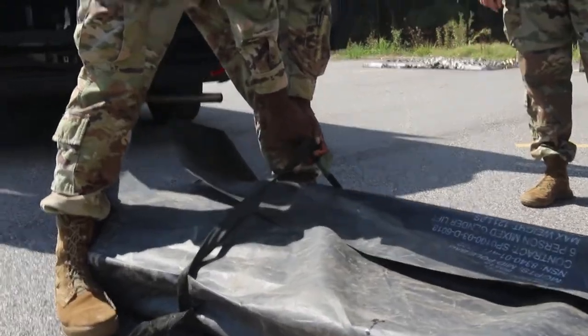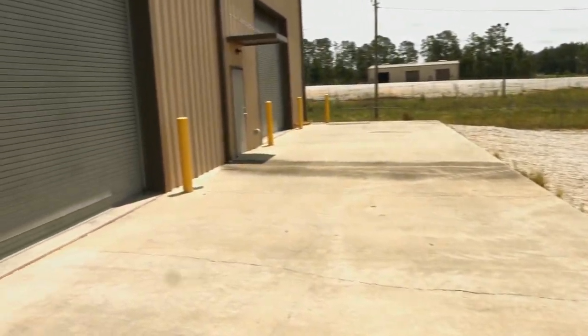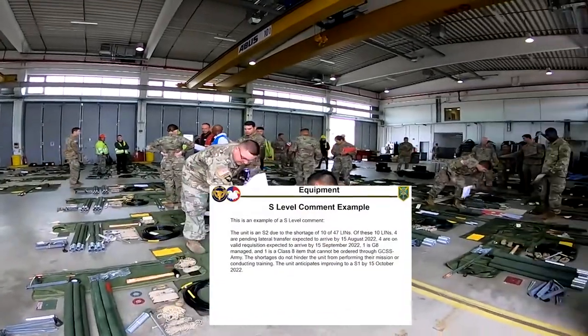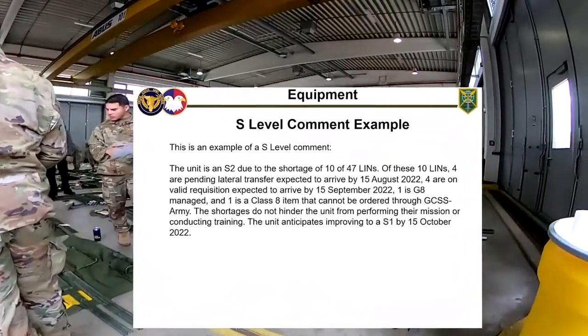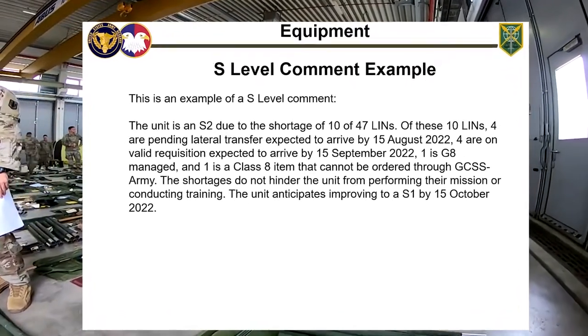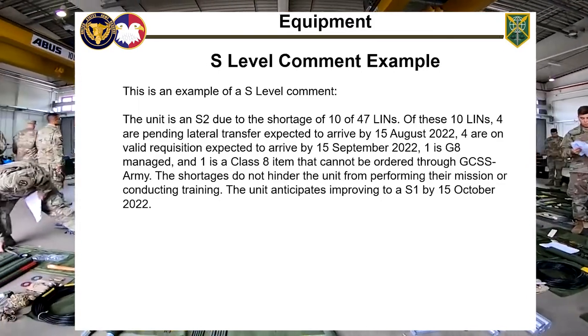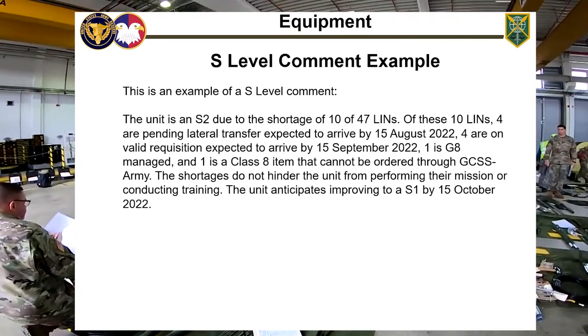The S and R levels pertain to your equipment on hand and its readiness. Can you effectively train without your unit's equipment? Unit equipment readiness and availability is a key driver in a successful and effective unit training management plan. The S relates to equipment shortages within the unit by type. Work with your unit supply and property book officer on this. You must understand how a lack of equipment affects your training and operational mission. You must make a comment for all line items that are missing or degraded. Know about your pending lateral transfers, new upcoming net fieldings, and those items managed at higher levels.